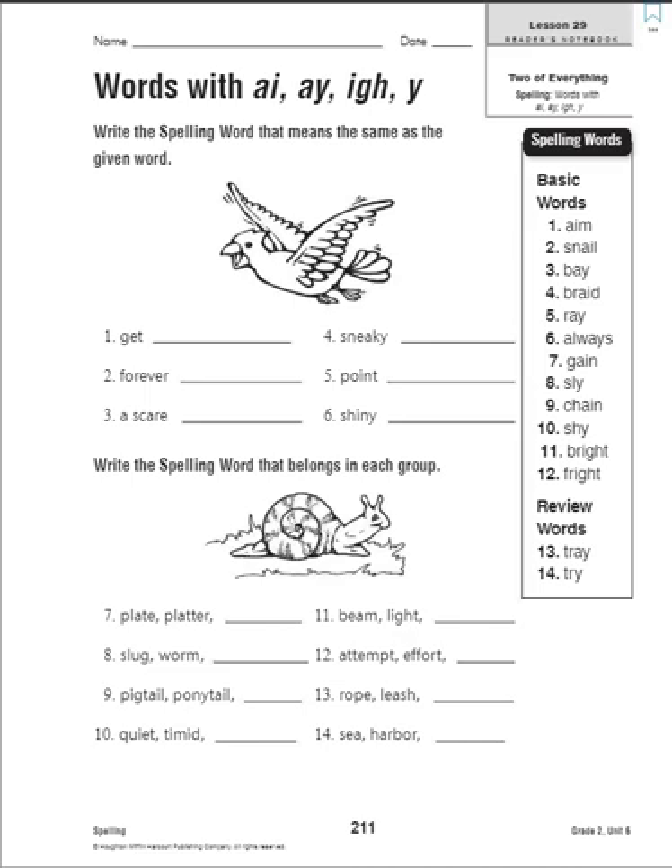Number five: point. If I am pointing or I make a point, the word I'm looking at is 'aim.' You can see my cursor is pointing to the word 'aim' — aim and point are the same thing. So number five is the same as number one, 'aim.' Number six: shiny. Something shiny can also be 'bright.' So number six is the same as number eleven, 'bright.'